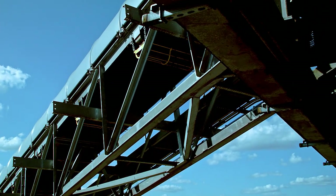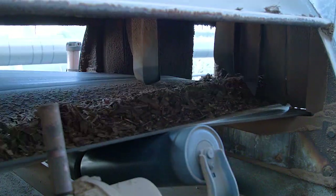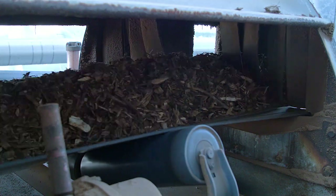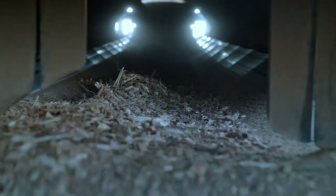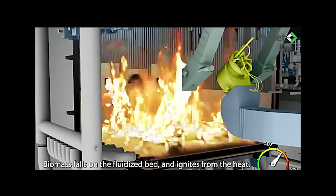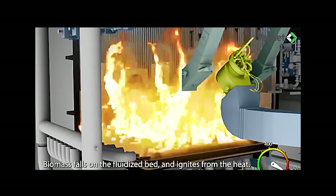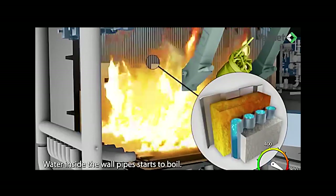Wood that is brought up to the boiler gets transferred to two feed bins. As the boiler needs more fuel, it divides that wood up between the two sides and injects it into the boiler. The combustion of the wood converts the chemical energy contained in the wood into thermal energy.